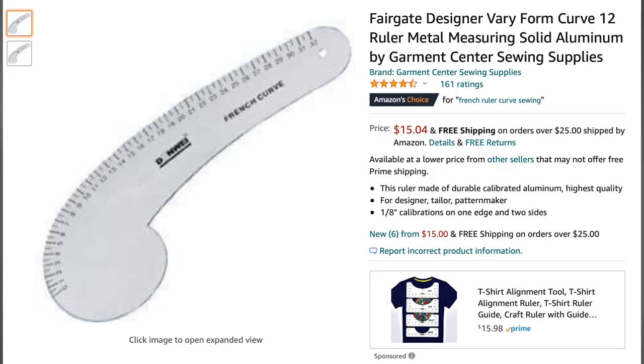Next you're going to need a curved ruler. I actually broke mine so I need to go get another one, but you need the curved ruler for drawing waistlines or sleeves. It's super important so make sure you get yourself one.